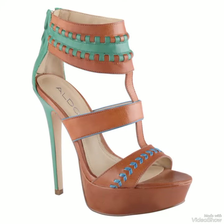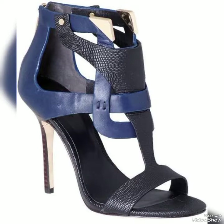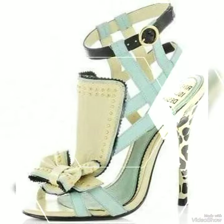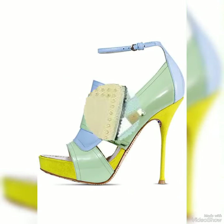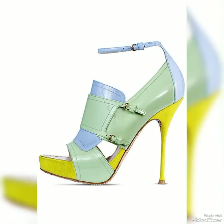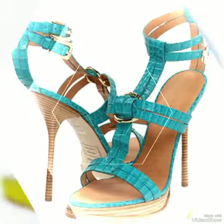Whether you are dressing up for a night out or adding a touch of elegance to your everyday attire, our high heel sandals are sure to make a statement. Step out in style and comfort. Dear viewers, all these designs are very beautiful and stylish.